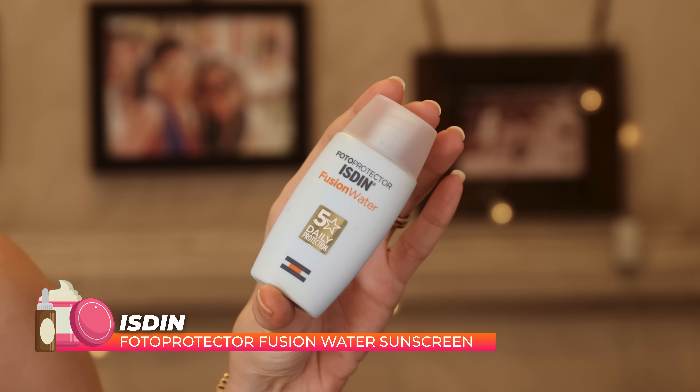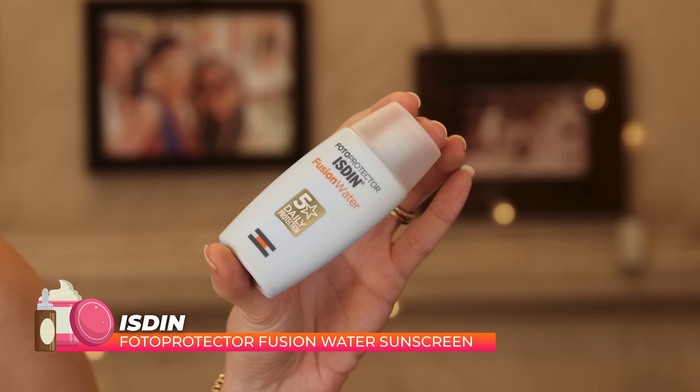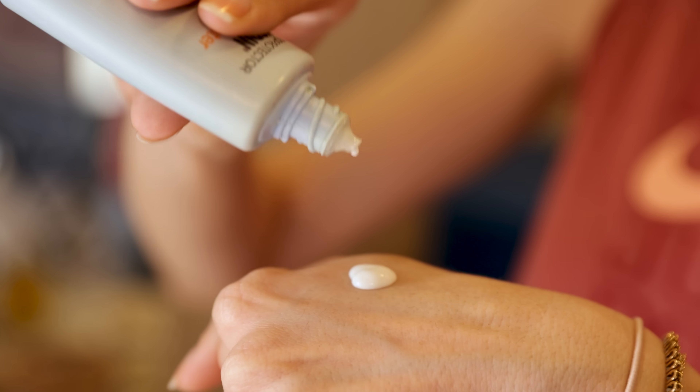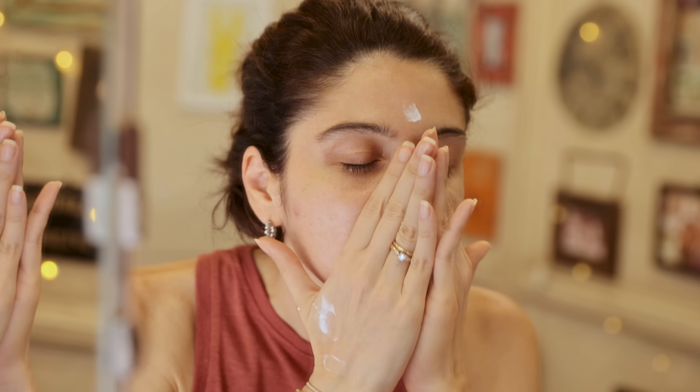Then we have one of my all-time favorite sunscreens — the Isdin Photo Protect Sunscreen. If you're looking for thicker coverage or a really solid sunscreen, this has worked wonders for me. Recently my dermatologist recommended a stronger version because of the pigmentation I've been getting on my nose, and it's equally good. This is just one of those go-to sunscreens you can't go wrong with. Yes, it's pricey and expensive, but it really does the job.